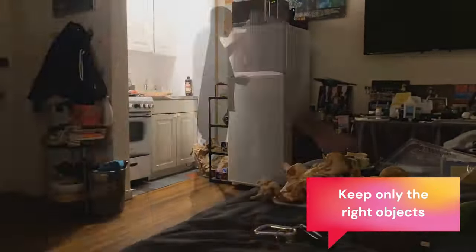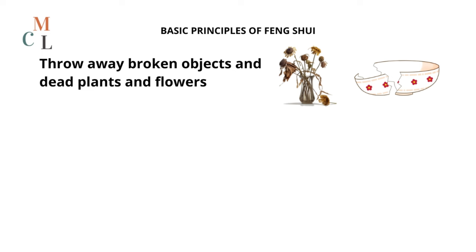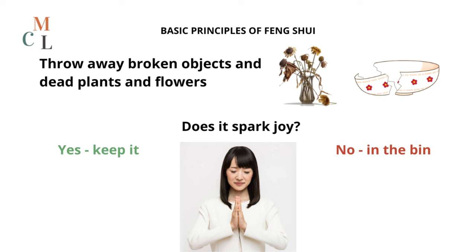Now it's time to decide what to keep and what to throw away, donate, gift, or recycle. First of all, broken objects and withered plants and flowers should be replaced with new ones. In feng shui, such things have already helped you by absorbing negative energy away from your home and life — there's no need to keep them any longer. Then, start by grouping all the decor items, trinkets, random knick-knacks and memorabilia together and decide which ones you truly want to keep. If you have a big home, you can do it room by room, but if you live in an apartment, it's better to gather them all together.